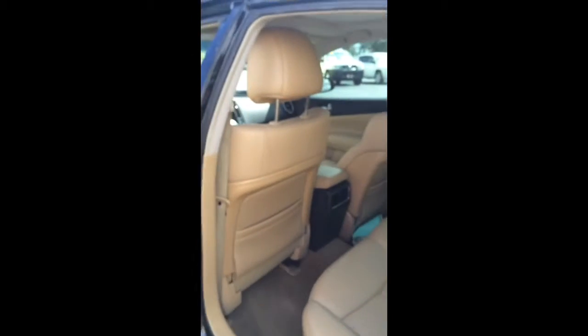Let's take a look in the backseat — very spacious. This actually comes down, and there's a nice little cup holder right there. It's also got AC in the back.